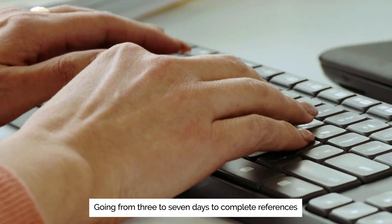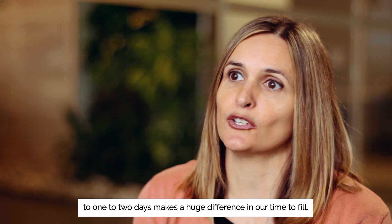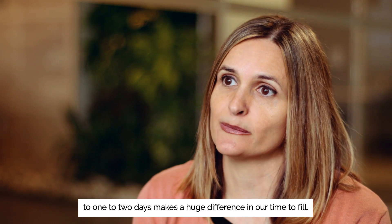Going from three to seven days to complete references to one to two days makes a huge difference in our time to fill.